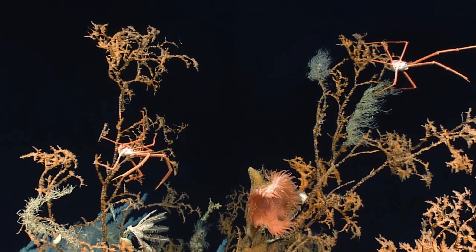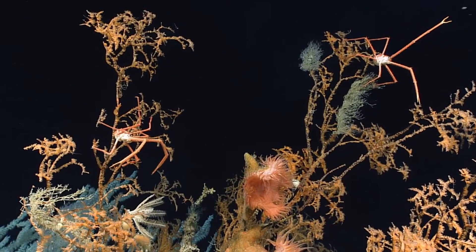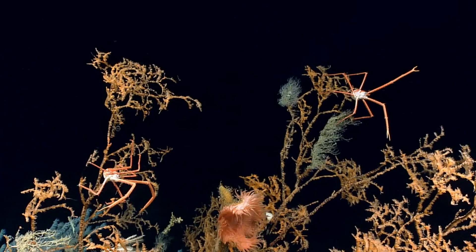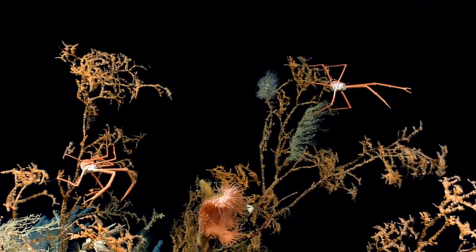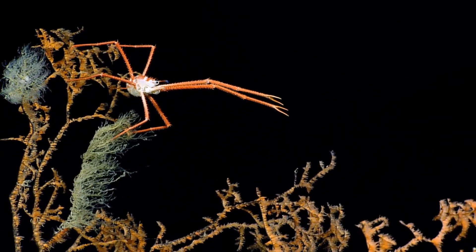It definitely seems to be the habitat of choice for those squat lobsters, and a bunch of those filter-feeding anemones. You can see the background — those particles moving through the water — just how quickly that current is rushing. Squat lobsters are holding on tight.